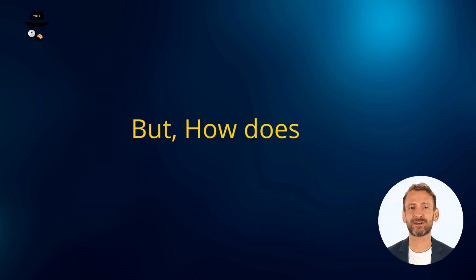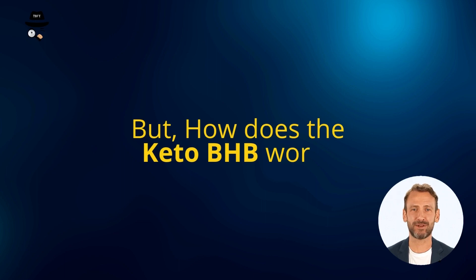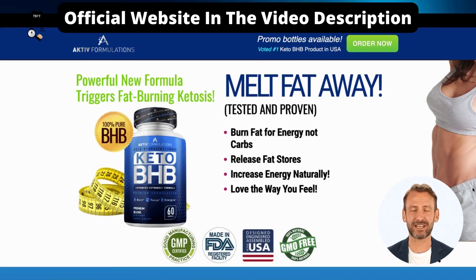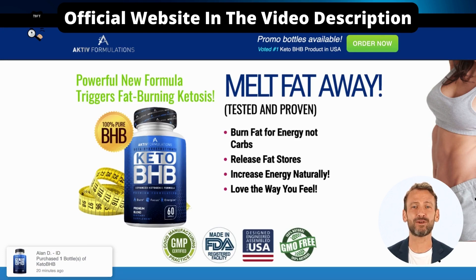But how does Keto BHP work? Keto BHP works by serving the body with ready-made ketones, the kind the body produces on its own when it is hungry or when glucose is lacking. The philosophy that drives this form of keto supplement is that by increasing the body's ketone levels, ketosis will be achieved more quickly and will be maintained more easily.